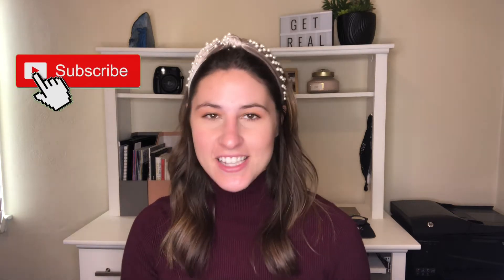Hey everyone and welcome back to my channel. As you can tell from the title of this video, I am going to be sharing five tips when you are buying and selling at the same time. I don't want to keep this intro long, so hit that subscribe button and let's dive in.